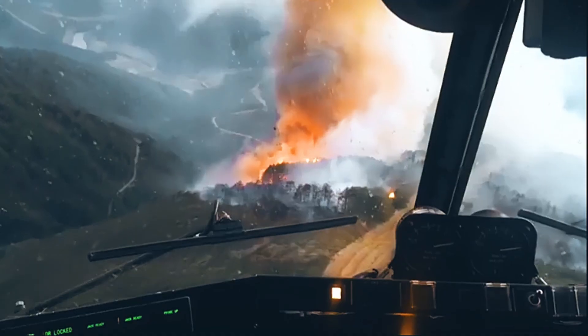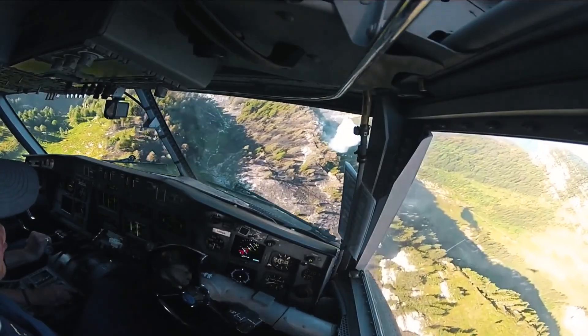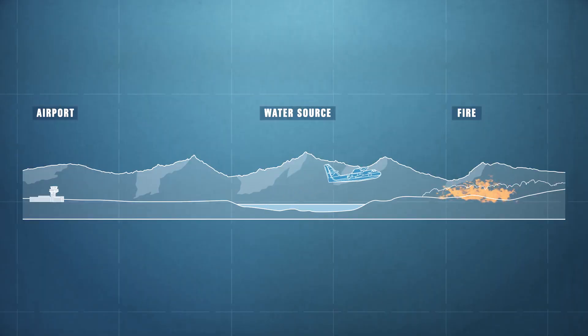The Canadair is known for being able to attack the fire at very low altitudes, down to 100 feet from the ground, while other water bombers lose their effectiveness due to the requirement for operating at higher speeds and higher altitudes.